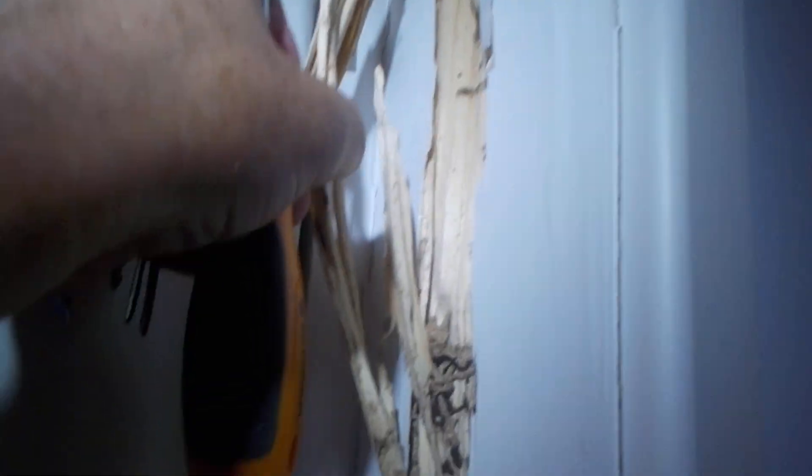We've got Coptotermis Asinaceiformis termites here, and that's one of the soldiers. So if you see him in there, what he'll do is he'll try to bite me.